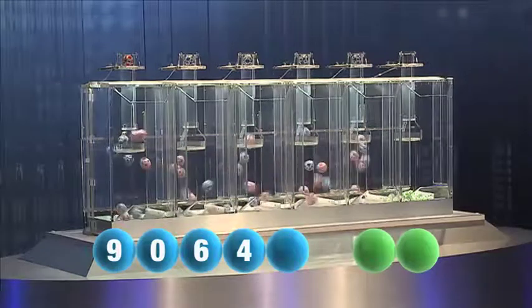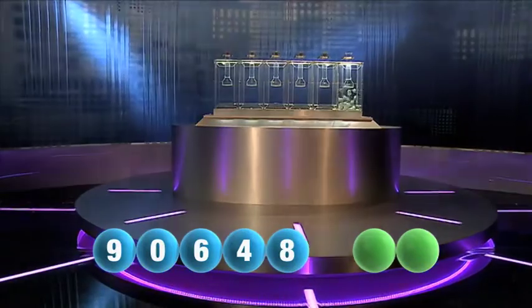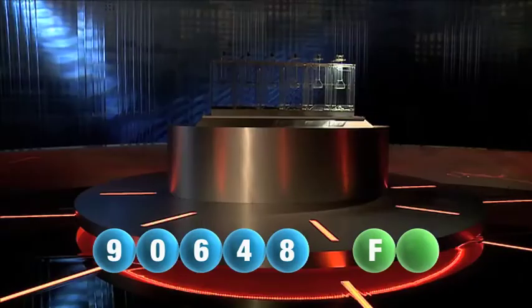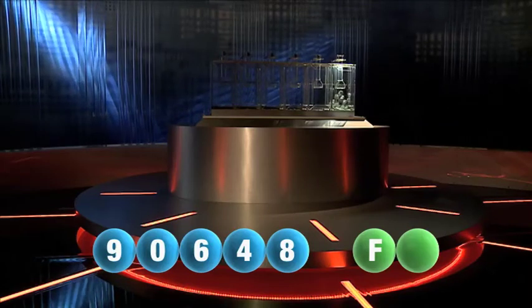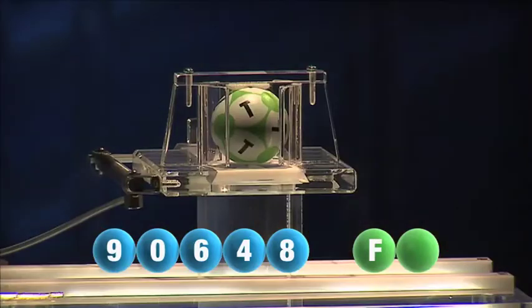And the final number tonight is the number eight. And now let's get the two letters. The first letter this evening is the letter F. We are now ready for the second and final letter that completes today's winning combination — that letter is the letter T.